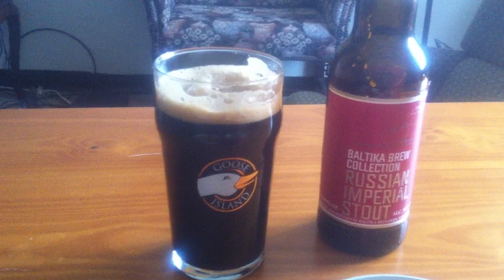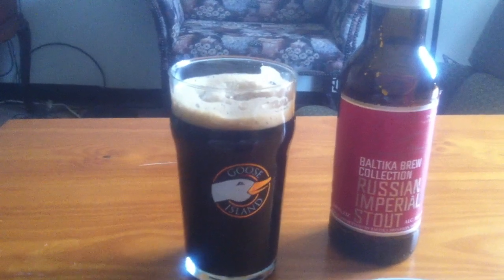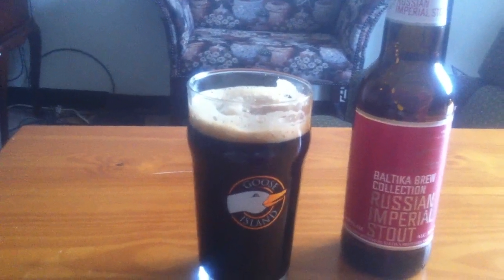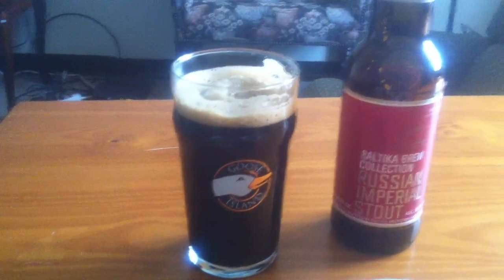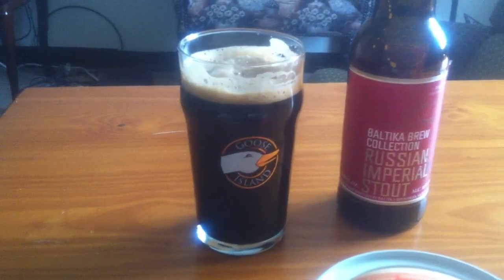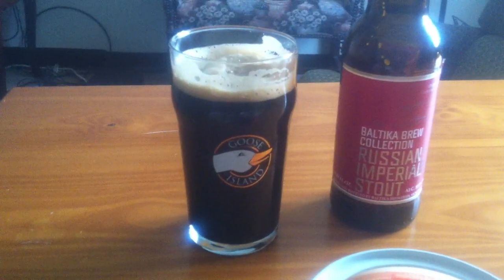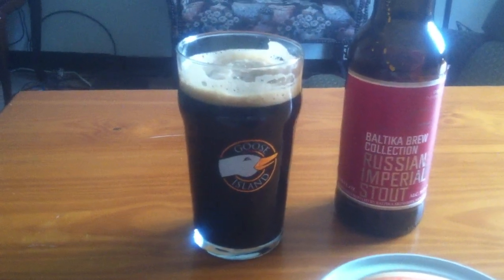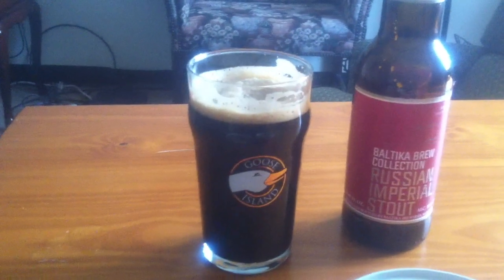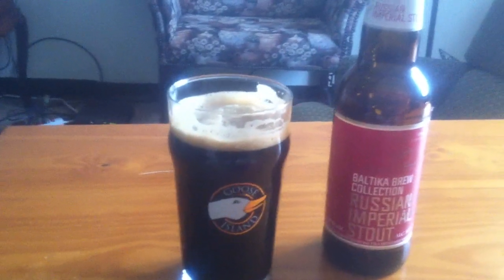Very complex beer. Certainly a good winter beer, and no alcohol comes through on the finish, which is impressive coming in at 10%. I dare say this isn't quite as well-rounded as the Guinness Antwerp Stout that I just reviewed, if you just saw that.